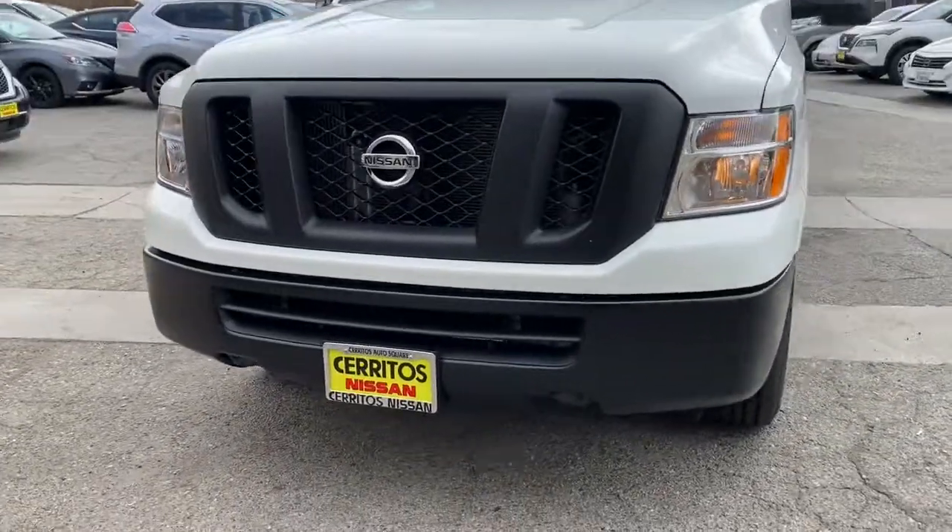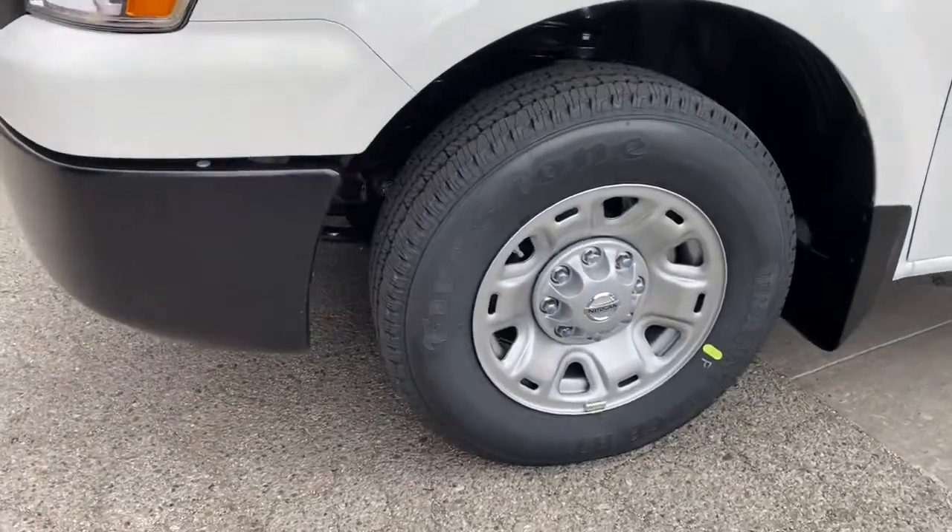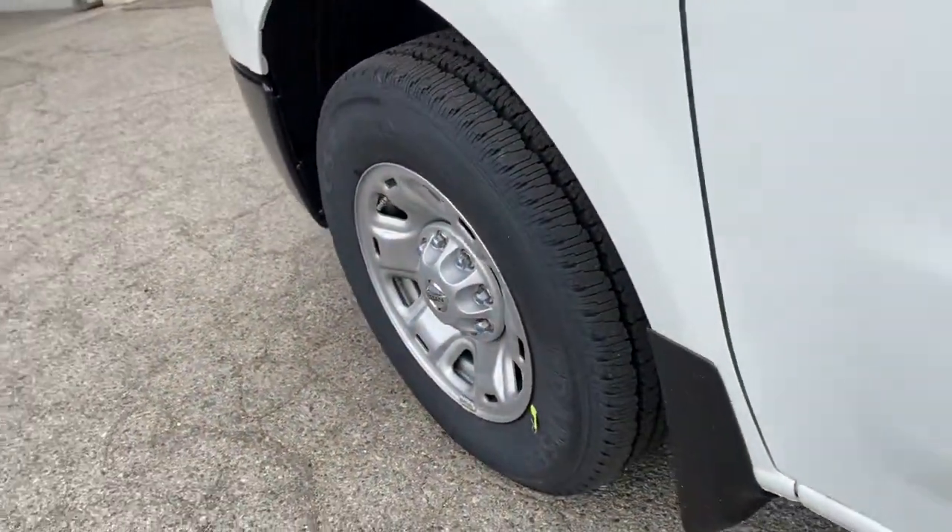Give your business all the advantages this NV van has to offer. Come in for a fun and easy test drive. Our team will make it the best part of your day.